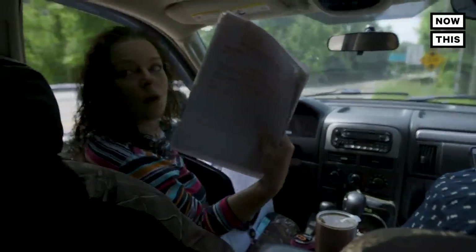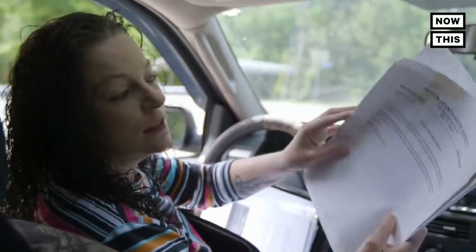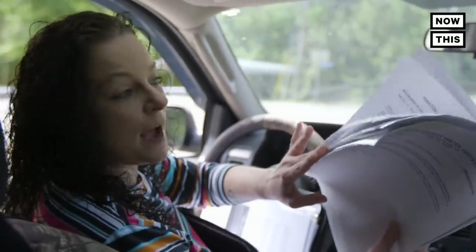These are the 29 boil-water advisories from 2017. They last for about two weeks, so as soon as one expired, another was issued.